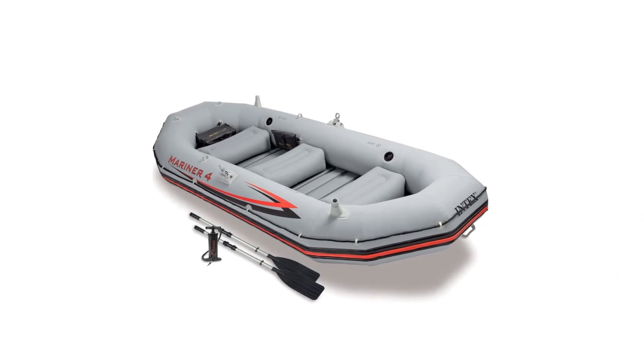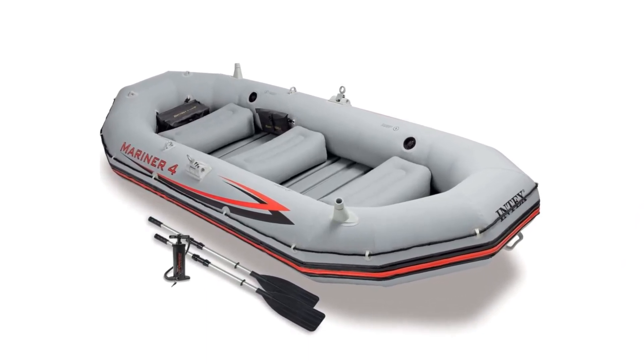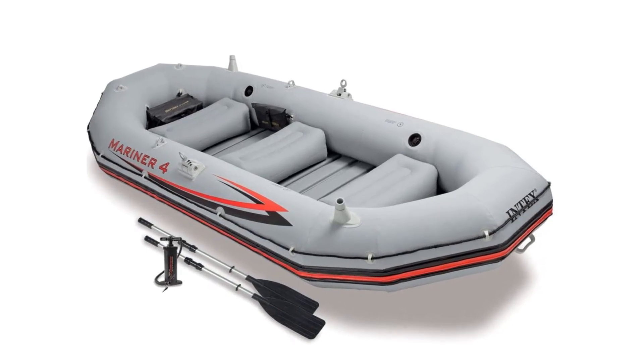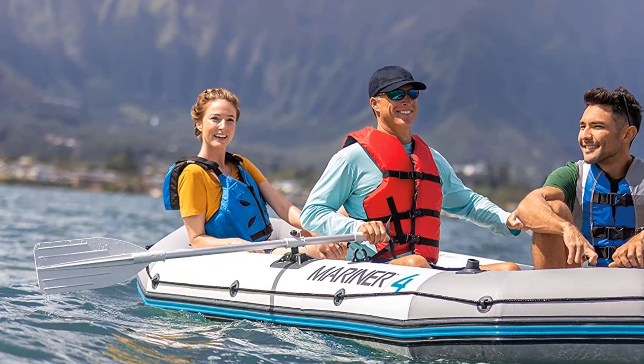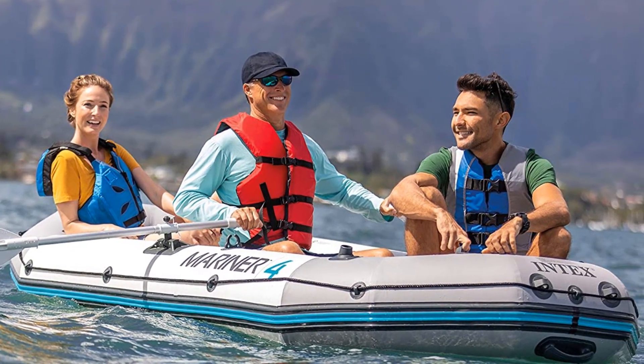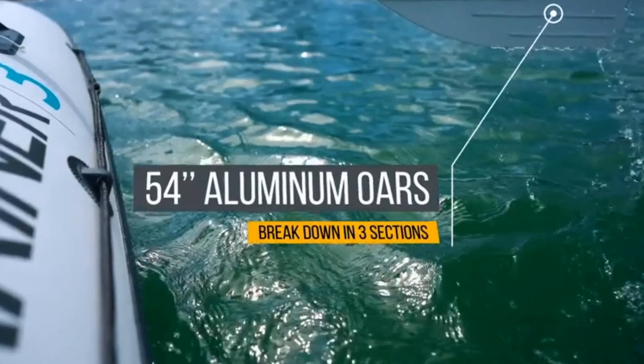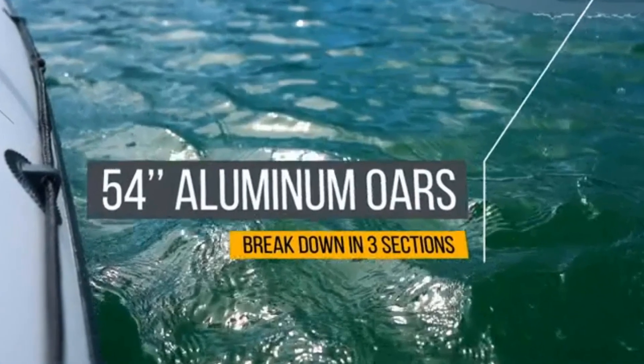If you are seeking an inflatable fishing boat that is not only roomy and spacious but also has sufficient space to keep your fishing gear, then the Intex Mariner 4-person inflatable boat may be the ideal choice for you. The inflatable raft, which also comes with 2 rod holders, is an excellent choice for those who want to fish from the middle of a lake without having to row too far out.